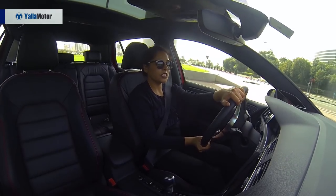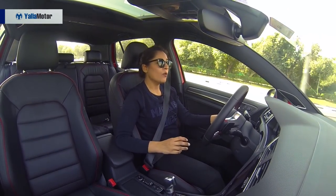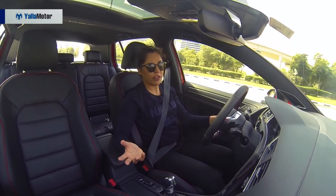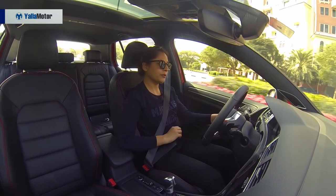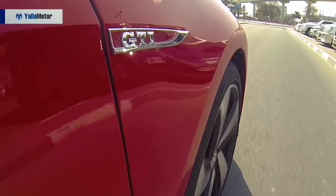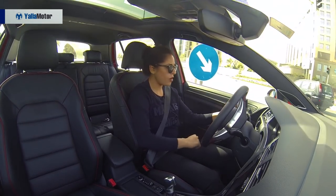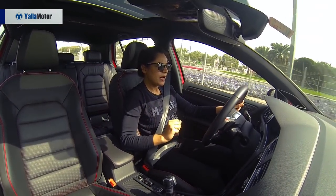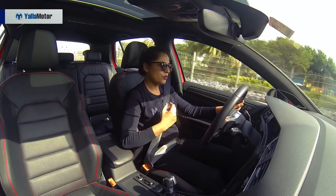Under the hood, this Golf GTI has a 2.0-liter engine with an increased output of 230 horsepower and 350 Newton-meters of torque. The engine delivers very nice, well-controlled power, keeping you always in command. The brakes respond efficiently, and the six-speed gearbox makes the drive very pleasant. This Golf goes from zero to a hundred in just over six seconds.